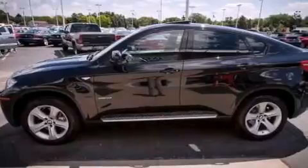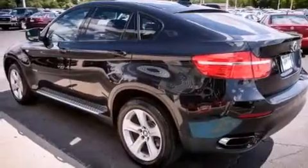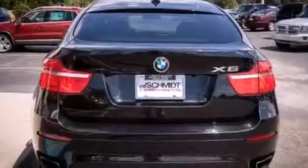Its top features include a sunroof, a low tire pressure indicator, an air suspension, a turbocharger, traction control and stability control systems, aluminum wheels, and high-intensity discharge headlights.